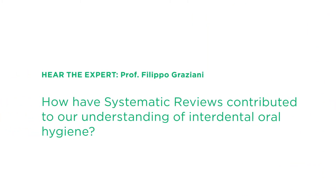How have systematic reviews contributed to our understanding of interdental oral hygiene? As dentists and oral health professionals, we are more used to understanding what is evidenced, but it is only thanks to systematic reviews that we discovered lots of bias that we all carried. Systematic reviews are the most objective way — maybe not the most perfect, but surely the most objective way we have at the moment to evaluate what others have done.